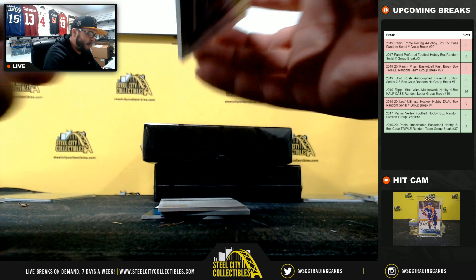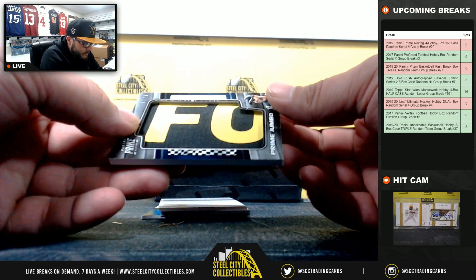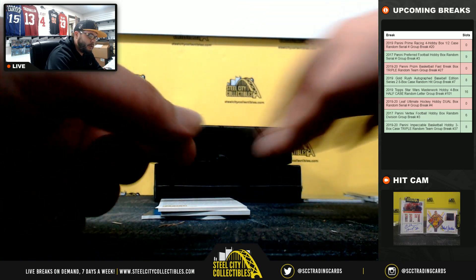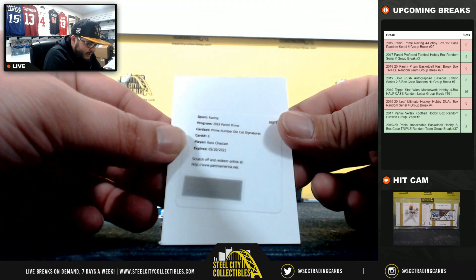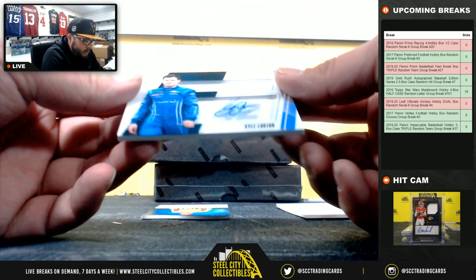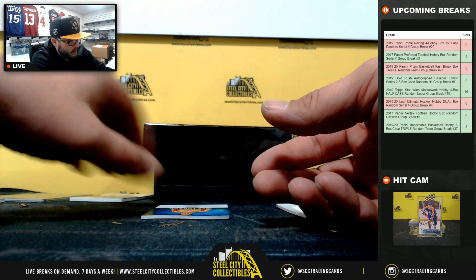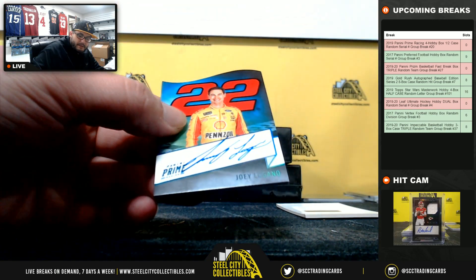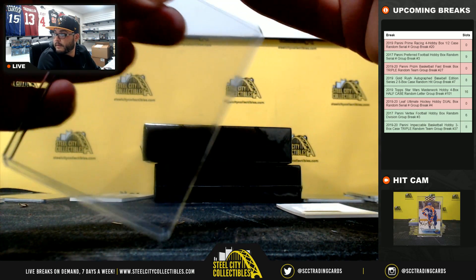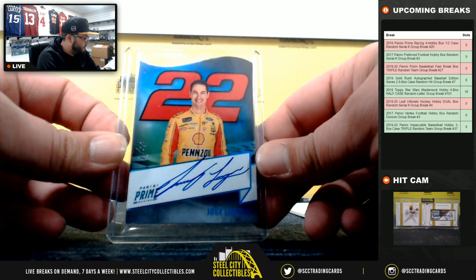Jimmy Johnson jumbo, 9 of 24, going to Frank. Two-color jumbo, going to Frank. Ross Chastain prime number die-cut signature — look that up later. Kyle Larson, 13 of 42, going to Spencer. And lastly, one-on-one Joey Logano auto going to John S.